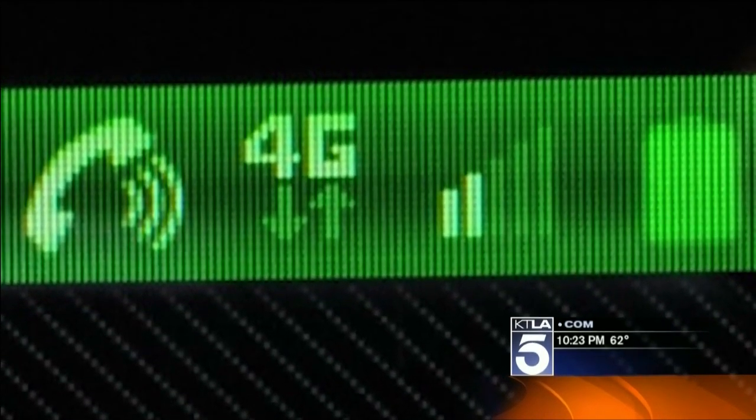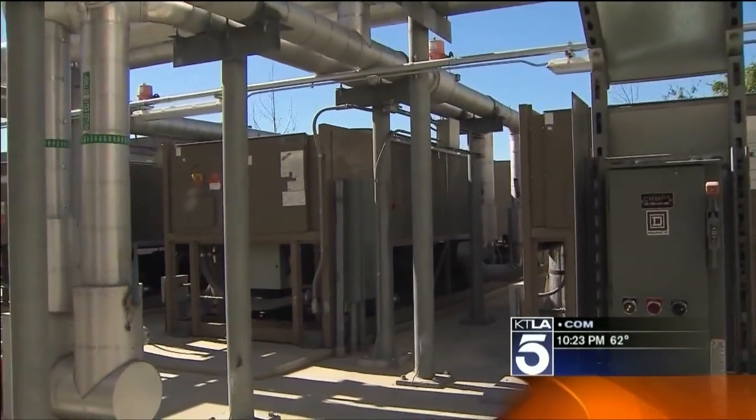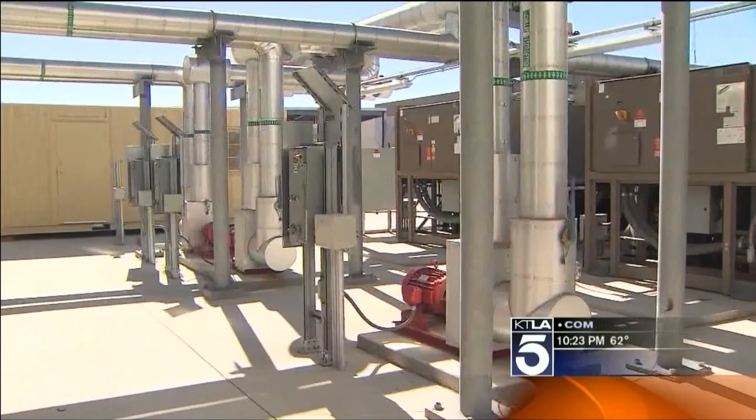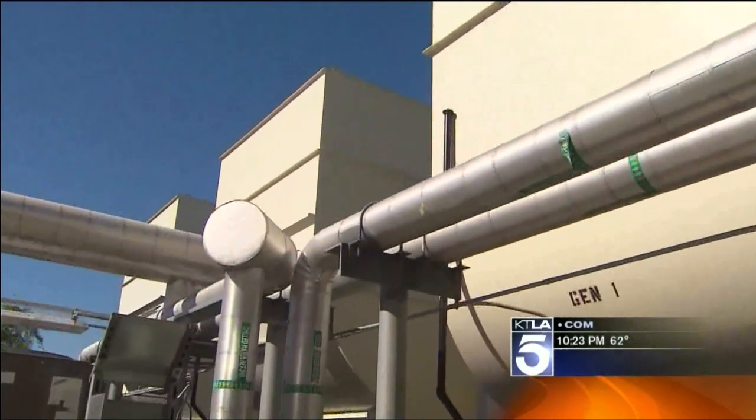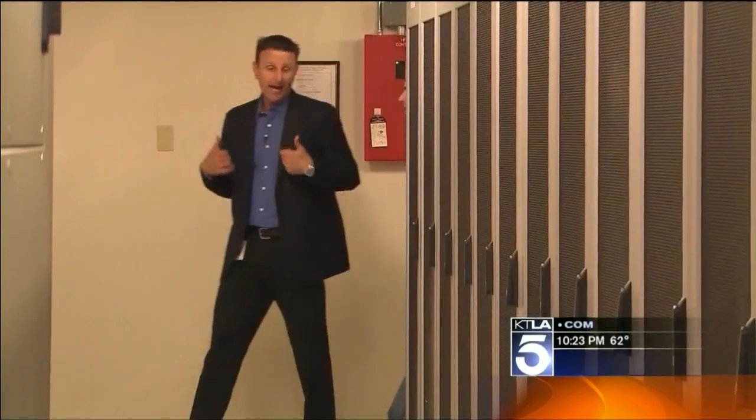Those little 4G bars on your phone only work because there's an industrial strength air conditioner whirring at this secret Verizon facility in Southern California. This building is 4G LTE. You're looking at 10 times the speed of 4G LTE versus your old 3G phone. Isn't that crazy? It's unbelievable what you can do.